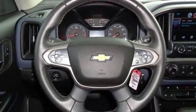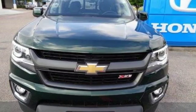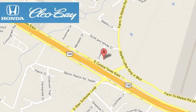This Colorado is everything a truck should be and more. Come take it for a test drive. Clio Bay Honda is one of the premier Honda dealers. We're conveniently located at 3907 East Sentex Expressway in Killeen, Texas.